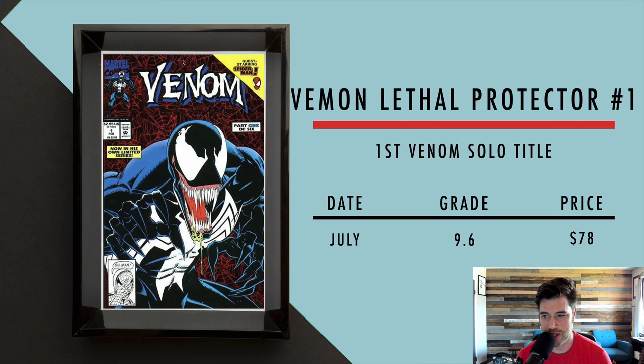Then we got Venom Lethal Protector number one. This is the first time Venom was in his own book — he had many appearances before that in Spider-Man, but this is when he got his own book. In July, a 9.6 sold for $78. There are many different variants of this book. The standard red cover, a couple of error ones where the red foil wasn't applied so they appear black, and the rarest white variant — very rare and very expensive.